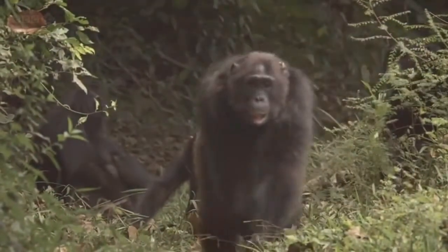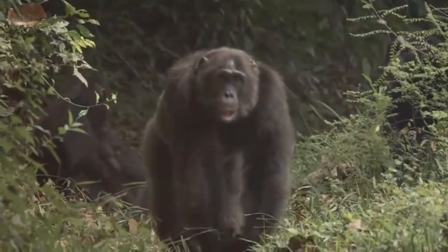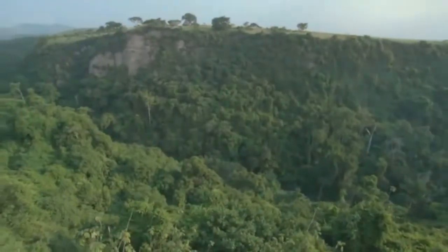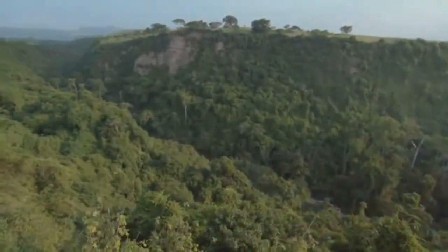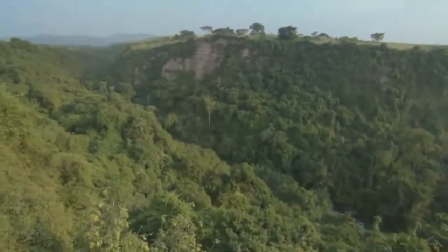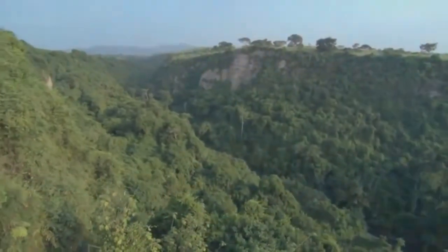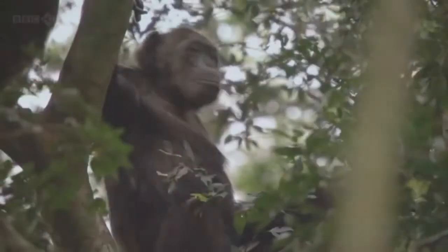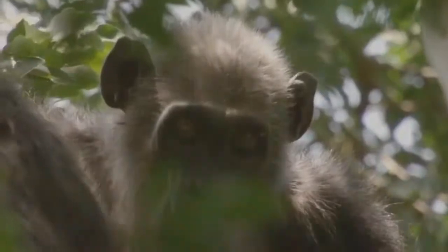Chimps also have long forelimbs with a span of about 2.5 metres, each with a five-fingered hand capable of complex, coordinated movement. This allows the chimpanzee to extend out and reach branches which may otherwise be out of its reach. The chimpanzee can then swing through the canopy with relative ease. Sounds familiar — well, unlike the sloth, chimpanzees do not generally mistake their own arms for branches.